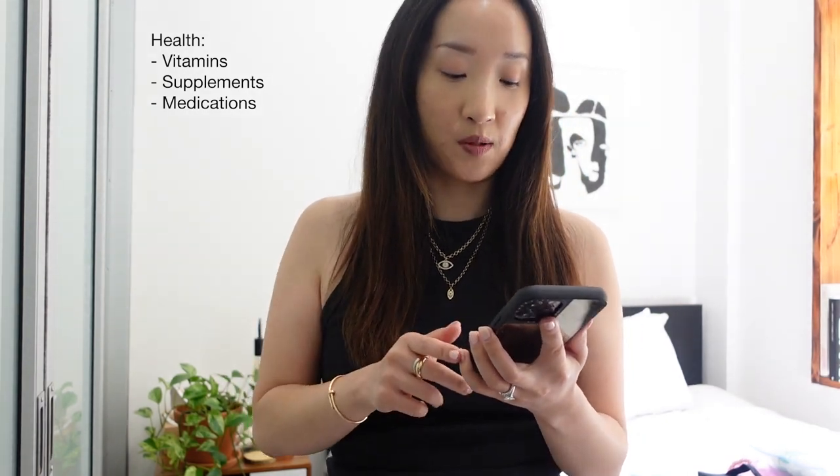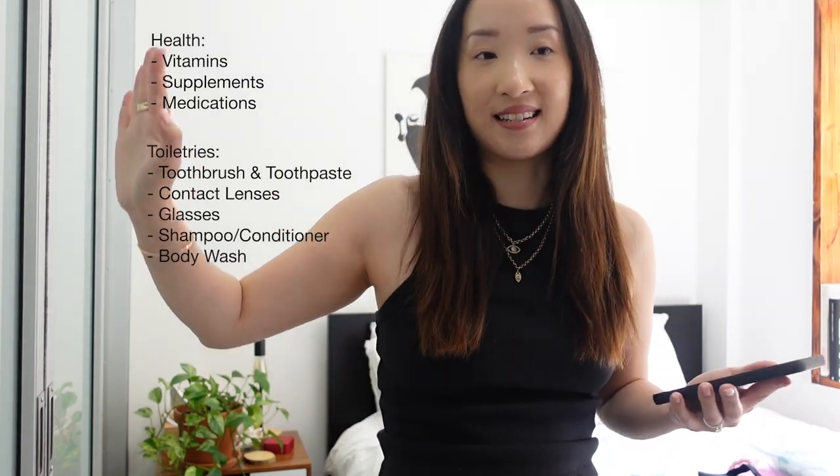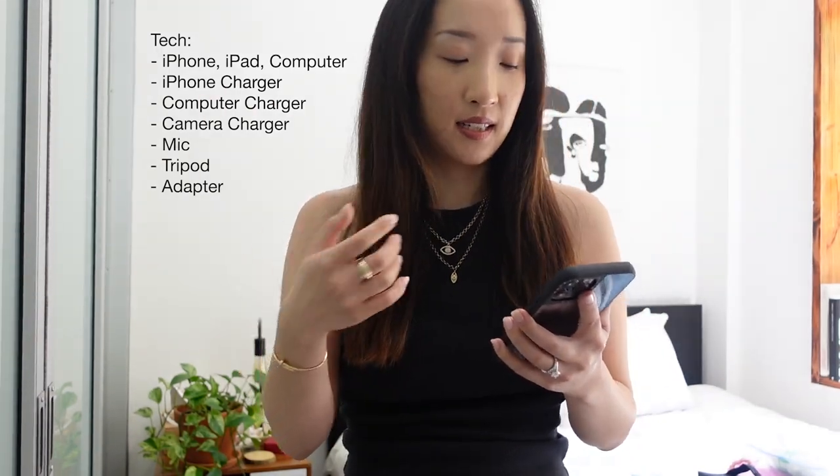Then I have another bucket called health. Here I have all my vitamins, all my supplements, and if I'm taking any medication during that time I'll make sure to put it in here as well. And then I also have toiletries — like my toothbrush, my toothpaste, and my contact lenses. And my glasses. One time years ago I went on a trip to the Philippines and I forgot my glasses. Thank God I had my contacts, but at night when I was going to bed I would basically be blind. Another bucket is tech — in here I have things like my iPhone charger, computer charger, camera charger, mic, adapters.